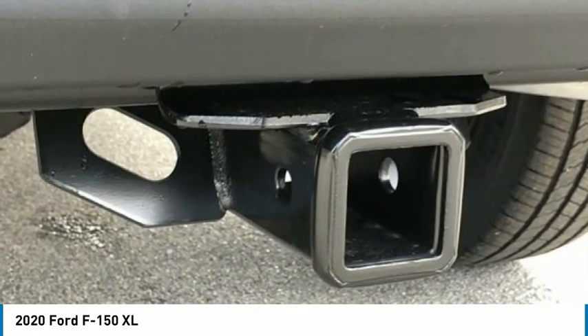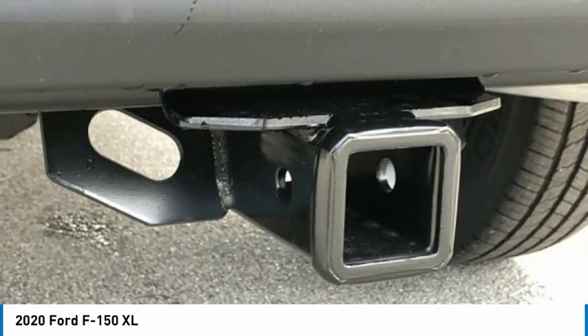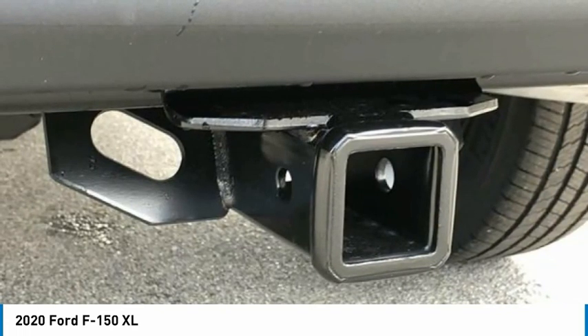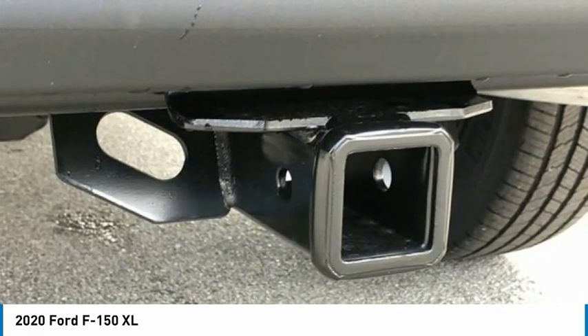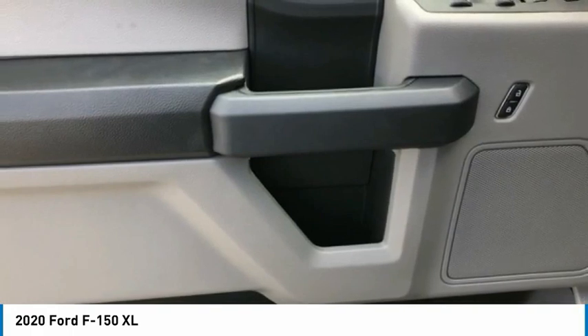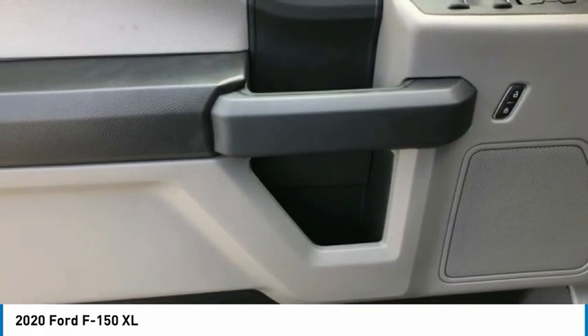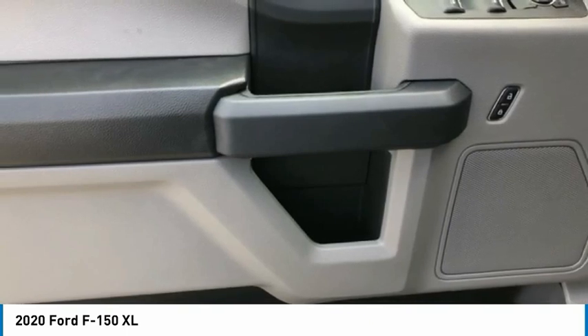F-150 XL, 4D SuperCrew, 2.7L V6 EcoBoost, 10-Speed Automatic, RWD, Lead Foot, Medium Earth Grey Cloth, 20 Machined Aluminum Wheels, 3.55 Axle Ratio, 4.2 Productivity Screen and Instrument Cluster, Black Platform Running Boards, Class 4 Trailer Hitch Receiver.